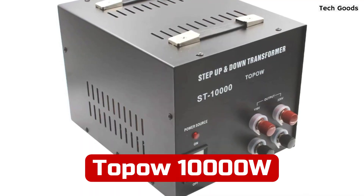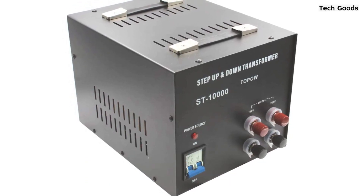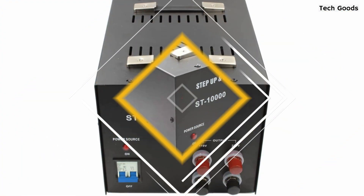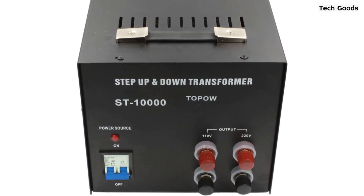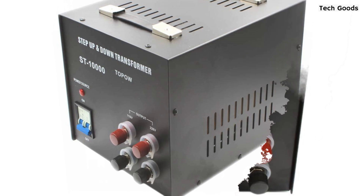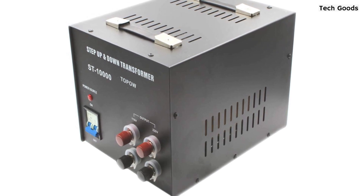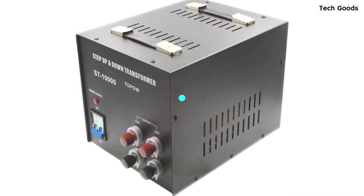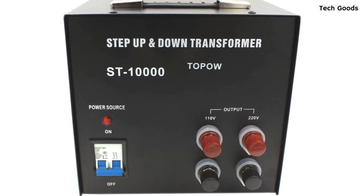At number three is Tapao 10,000 Watt Voltage Transformer. If you're looking for a powerful and versatile voltage transformer, the Tapao 10,000 Watt Voltage Transformer is definitely worth considering. This device allows you to switch between 110, 120, 220, or 240 volts input voltage and 110 or 220 volts output voltage, giving you the flexibility to use your electronic devices anywhere in the world. One of the best features of this transformer is the all-range fuse protection, which protects your equipment from voltage fluctuations and potential damage. Additionally, the simultaneous two-mode output allows you to use both 120-volt standard US outlet and 220-volt universal outlet devices at the same time.